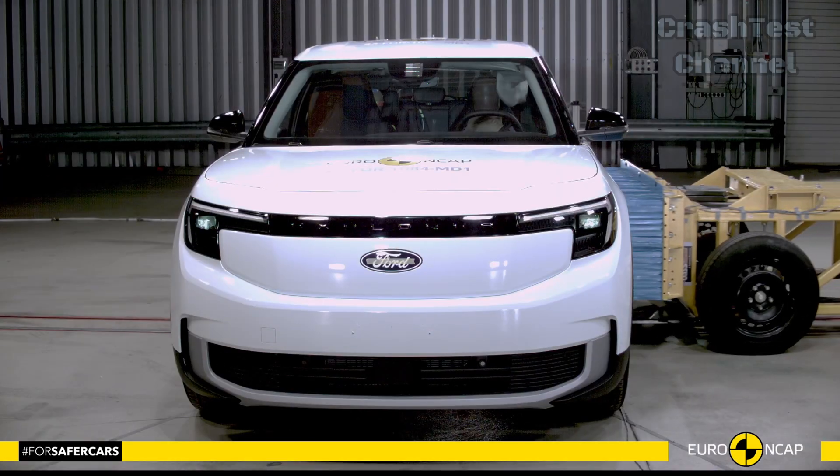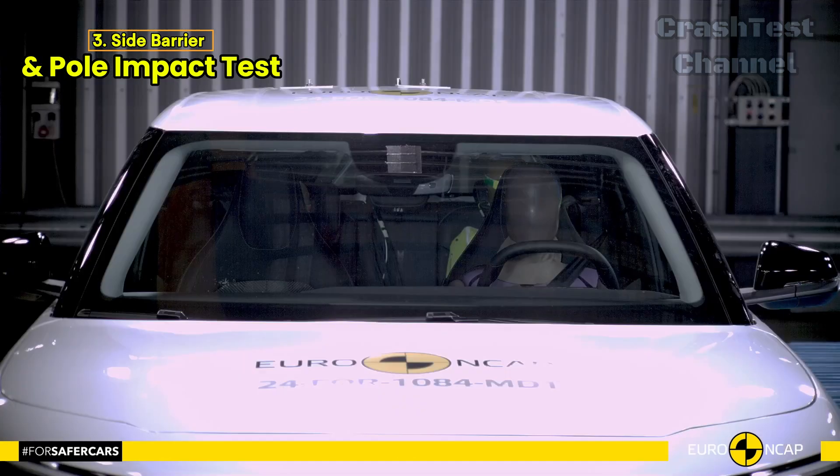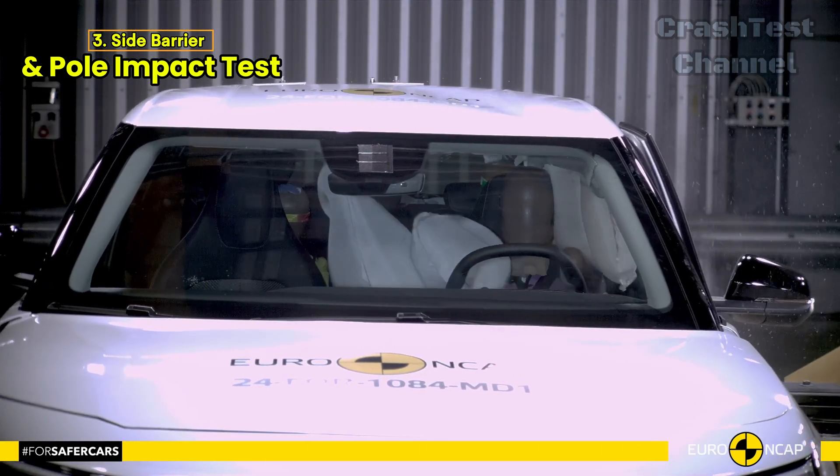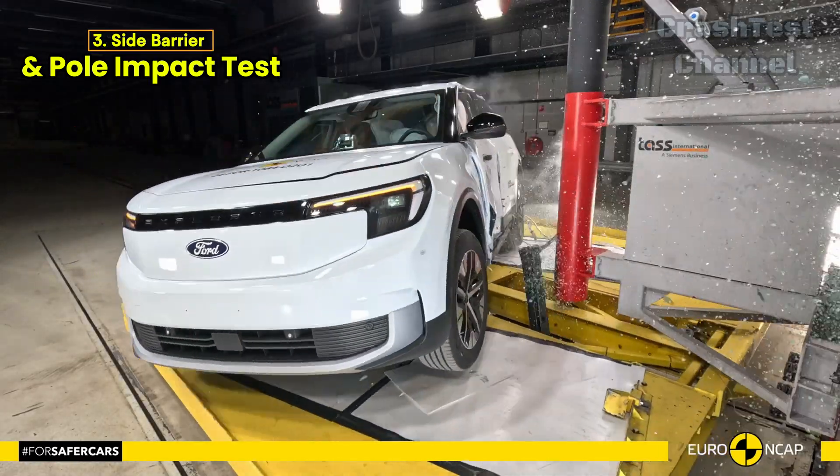Moving on to side impact tests — both the side barrier and the more severe side pole tests — the Explorer really shined. It scored maximum points, offering excellent protection across all critical regions.